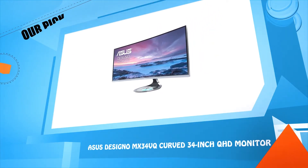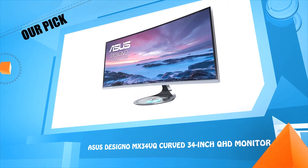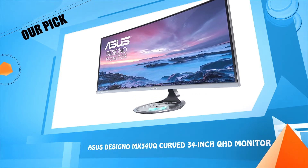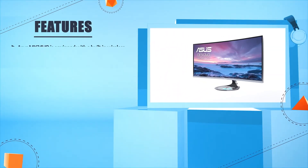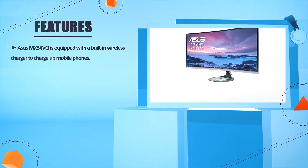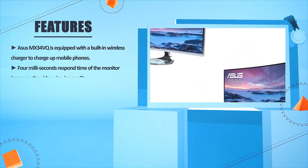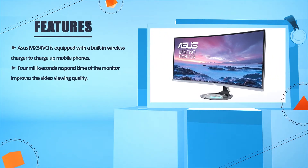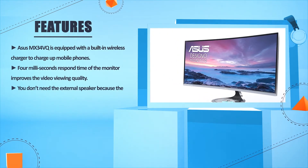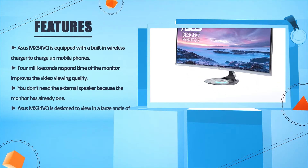Number four: ASUS MX34VQ curved 34-inch QHD monitor. The ASUS MX34VQ is equipped with a built-in wireless charger to charge mobile phones. Its four-millisecond response time improves video viewing quality, and you don't need an external speaker because the monitor already has one built in.